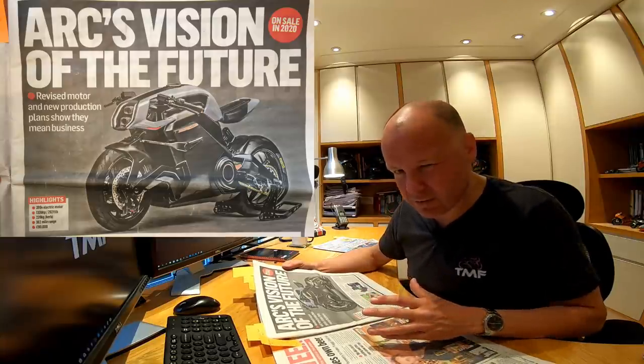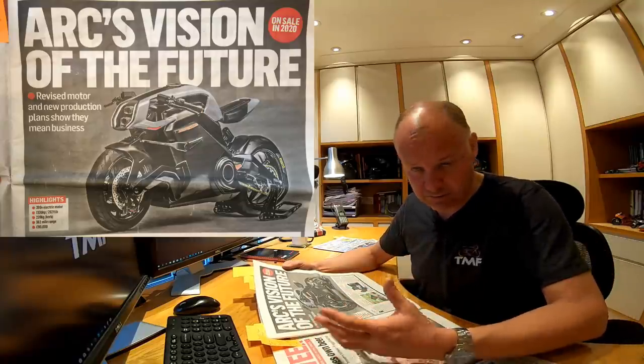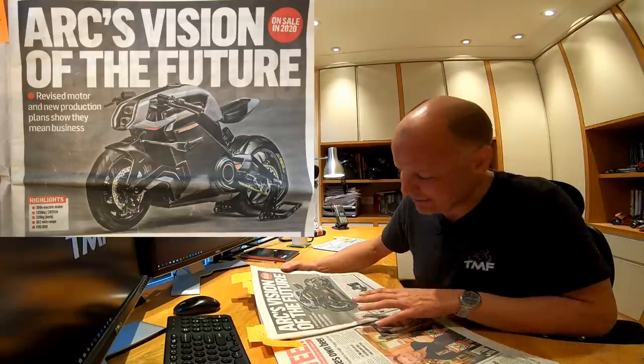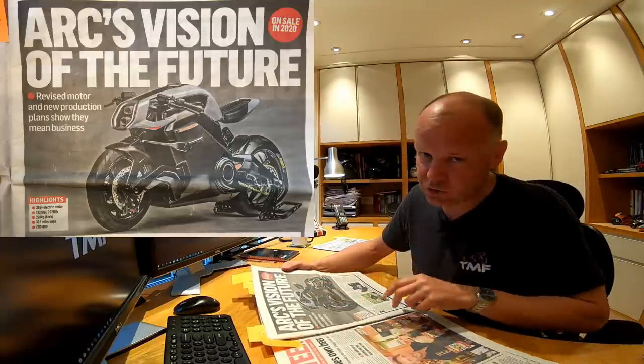I understand why electric bike manufacturers make electric bikes look like conventional machines — maybe so there's not so much change in one go. But this one I like the look of. How practical it is to ride I don't know — maybe that fuel tank will get in the way a bit when leaning over the bike — but I think it looks mean.